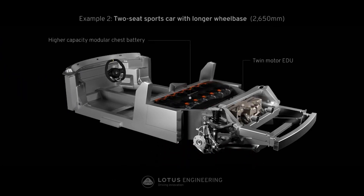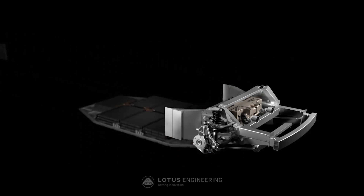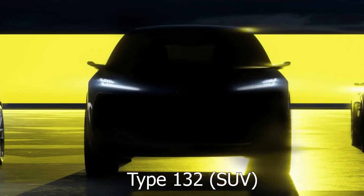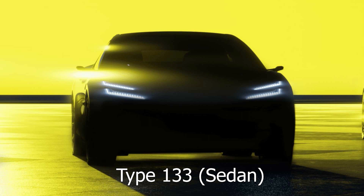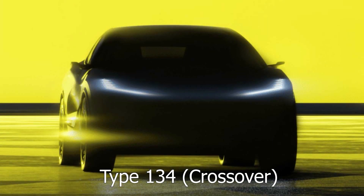These two architectures give them even further flexibility to then deliver two-seat cars, two-plus-two cars, four-door cars, crossovers, SUVs, and four-door coupes or sedans. They've actually released their internal code names: Type 132 for a Porsche Cayenne-sized SUV expected in 2022; Type 133, a four-door to be released in 2023; and Type 134, which is supposed to be another small SUV or crossover slated for 2025.